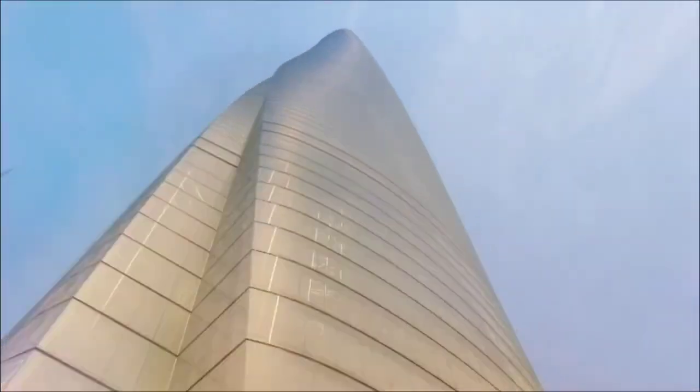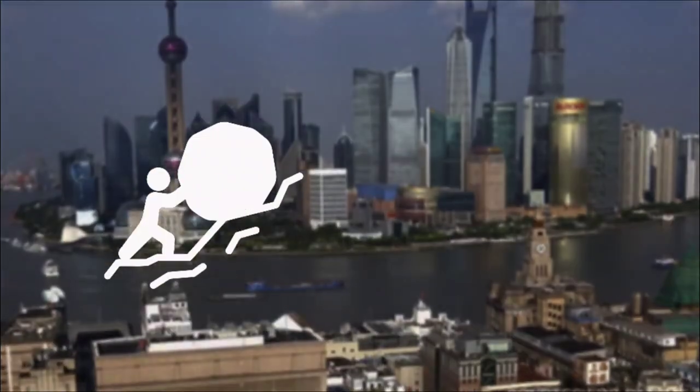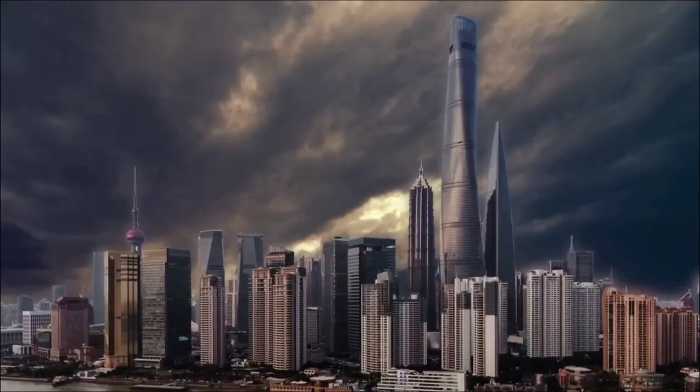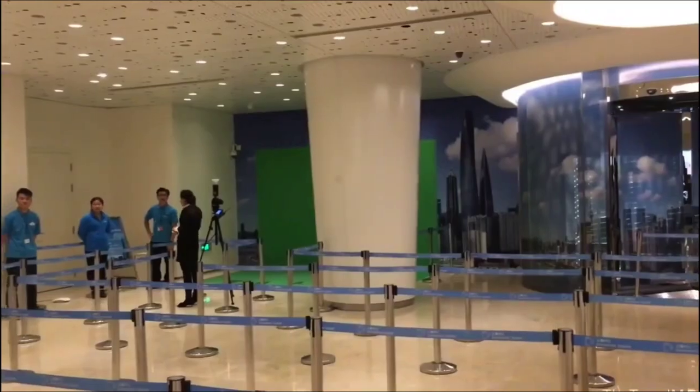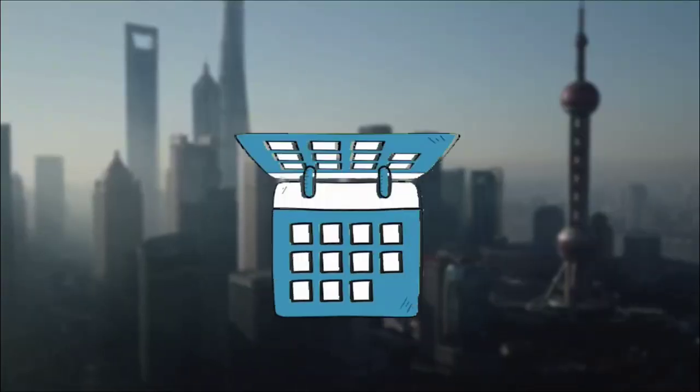The journey of the Shanghai Tower, while marked by architectural splendor, has been fraught with challenges and issues that have tested its resilience and viability. Despite its grand opening in 2016, the tower struggled with an astonishingly low occupancy rate, which persisted for years.